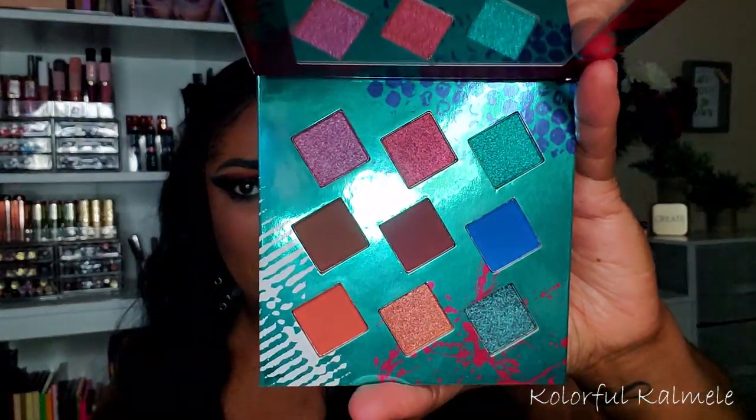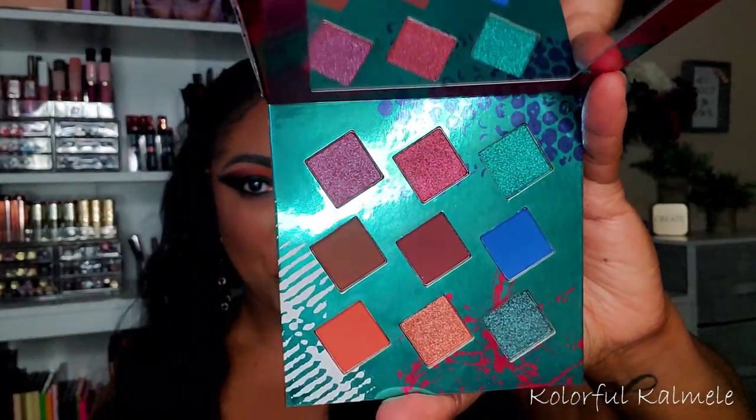One of the items I picked up from the Boxy pop-up is this 'Living in Color' eyeshadow palette by Hank and Henry. I thought it was really pretty when I saw it online — I love the shimmer shades and the mattes in here. I'm not sure if this is still available from Hank and Henry or if it was a Boxy exclusive, but I grabbed it from the pop-up.